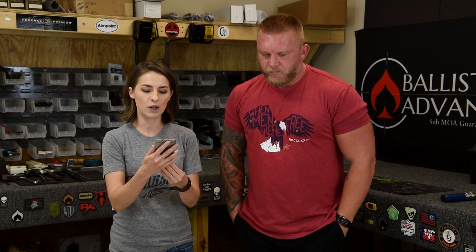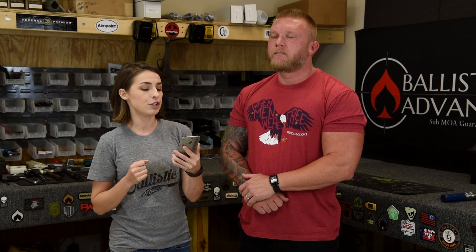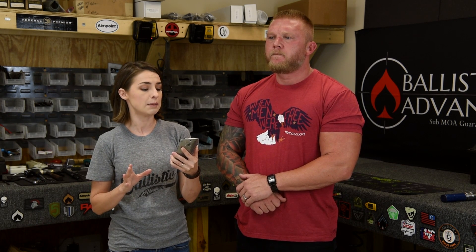Today we have a fantastic question from our friend Chipotle Lover 82, who's been giving us a lot of love lately on YouTube — we appreciate it, Chipotle Lover. The question is: with 223 Wylde barrels gaining in popularity and their supposed increased accuracy over 556 barrels, are there any advantages to purchasing a 556 barrel over the 223 Wylde anymore?